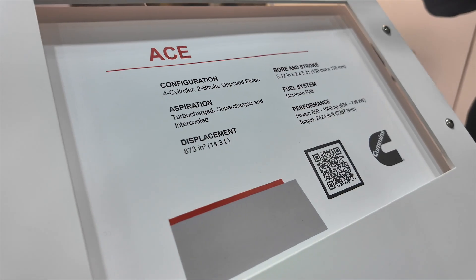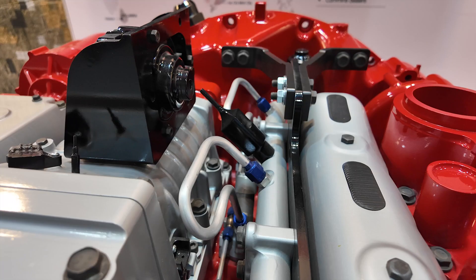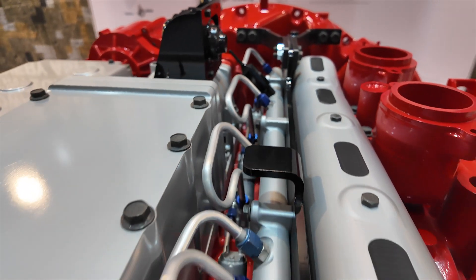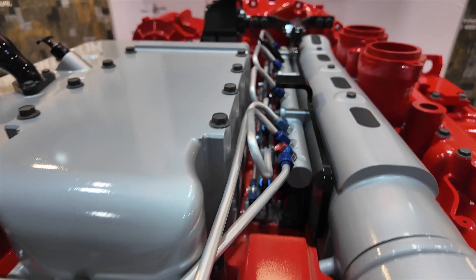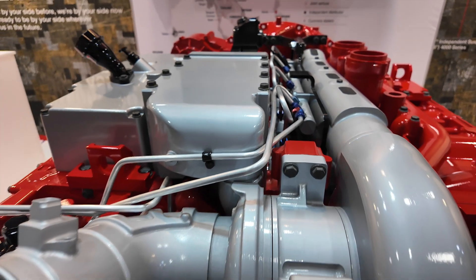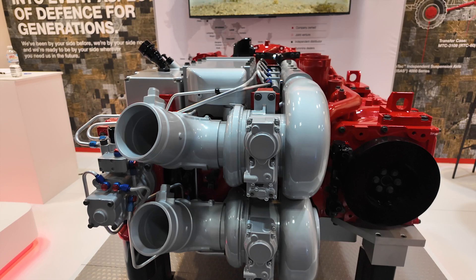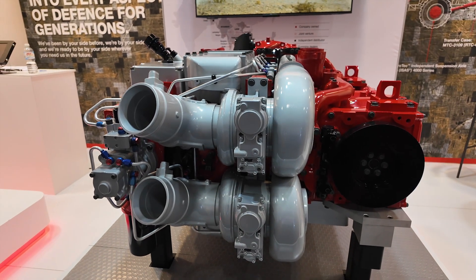Yeah, so this is our advanced combat engine. It's a two-stroke opposed piston engine with four cylinders, eight pistons and eight injectors. It's designed specifically for combat vehicles, so anything from an infantry fighting vehicle all the way up to a main battle tank — tracked applications meant for hot zones.